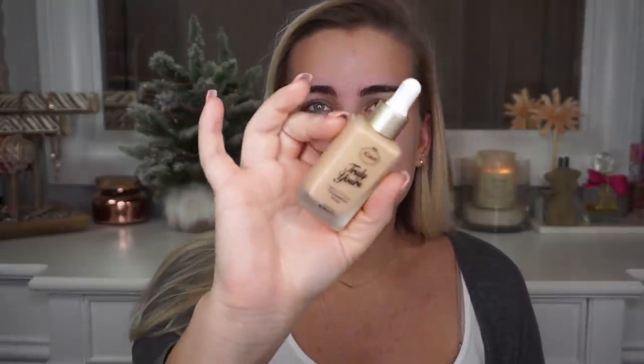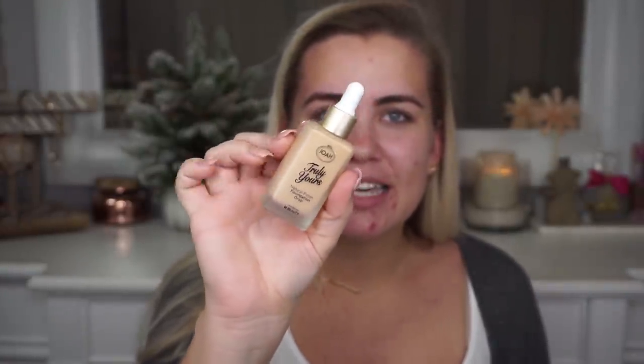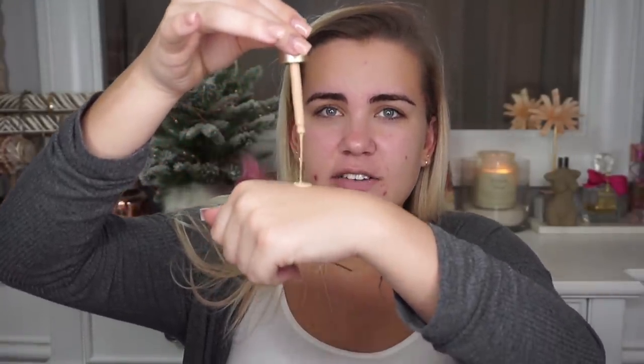For foundation I'm using the Joa Truly Yours Natural Finish Foundation Drops. This is my current favorite foundation and I've gotten lots of questions about it. I got mine at CVS — it's around $10 or below and you can always find coupons there. It's such a good foundation. It has a very liquidy consistency and I usually use about a full drop.